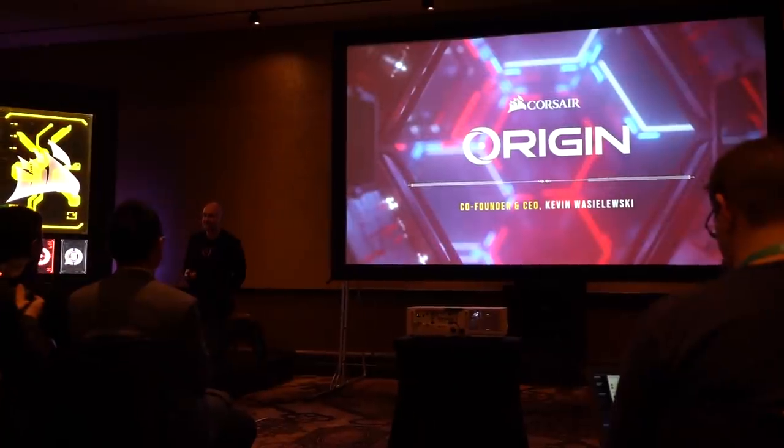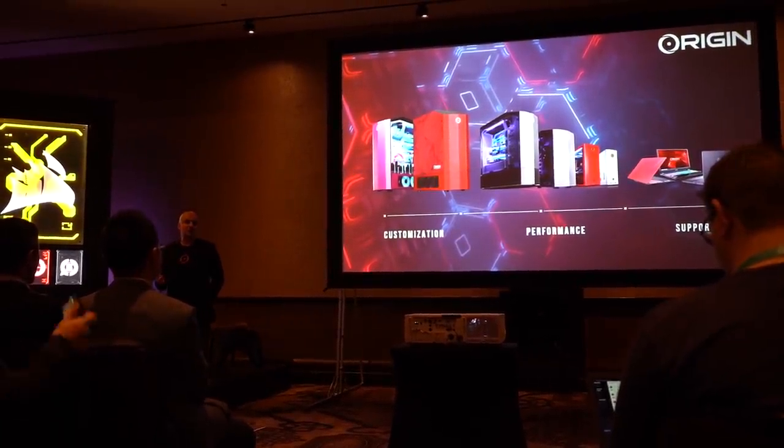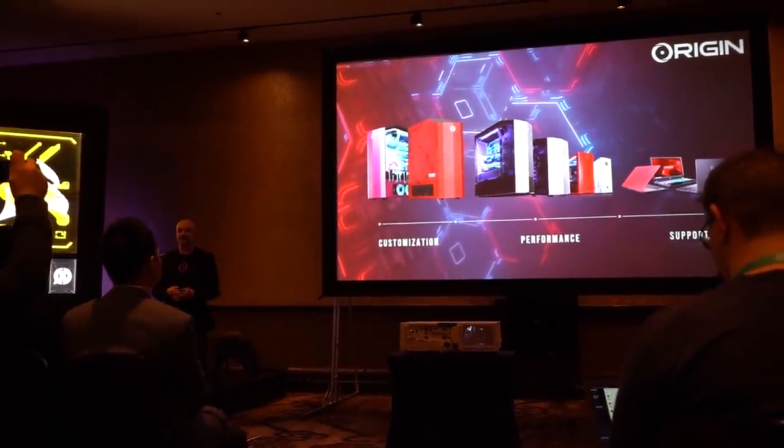The second group of products they wanted to talk about was Origin PC. They acquired Origin PC last year and have been slowly integrating a lot of their Corsair products into Origin PC, most notably their Hydro X series of custom water cooling. A lot of the higher-end PCs they're building now are using full custom loops with their own distro blocks and stuff like that.